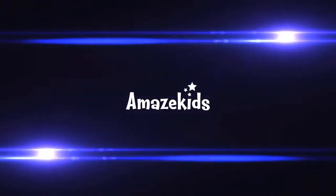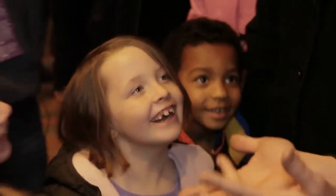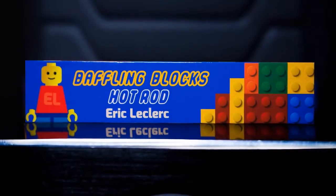Hey guys, what's up? Eric LeClaire here and this is Baffling Vlogs. So what is Baffling Vlogs? It's basically a hot rod made out of Lego.